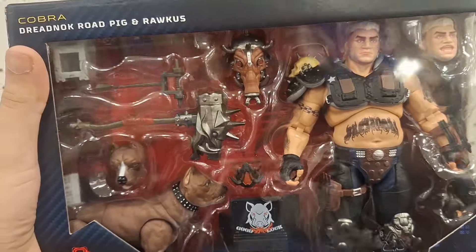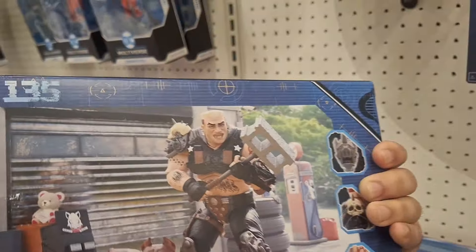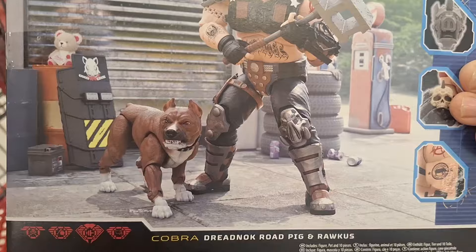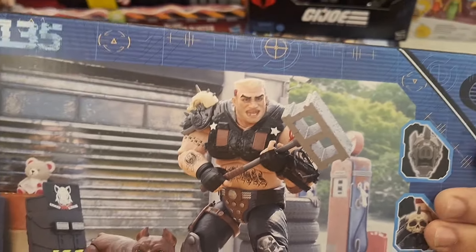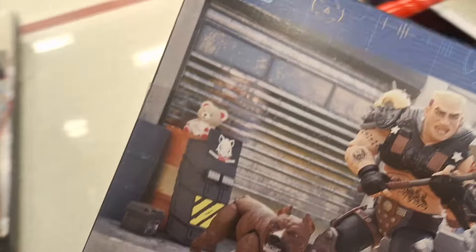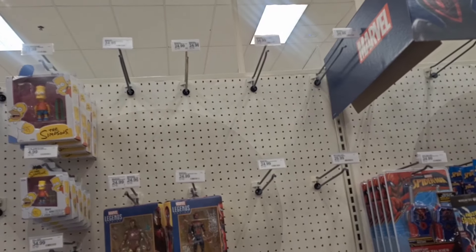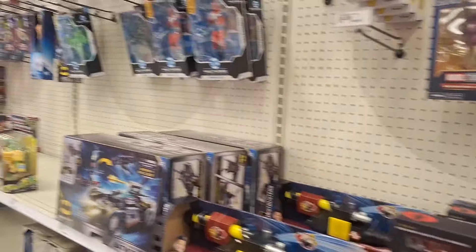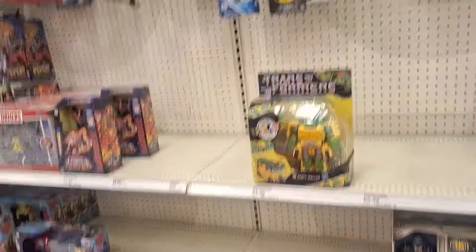For a franchise that doesn't really show any blood or guts, the accessories they come with are so brutal — but I like it. Like, they got Snake Eyes with a polar bear. And no Marvel Legends — that's so weird. Even when I go to Walmart, the only place I've seen new Marvel Legends is GameStop.